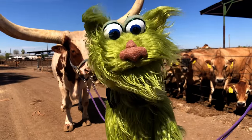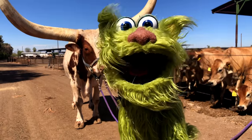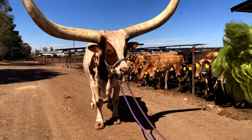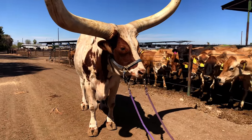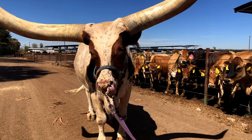Check out behind me. His name is Longstreet and he is a Watusi steer. He looks great. Check him out. What a beautiful animal, Avocado. This is a Watusi steer. His name is Longstreet.